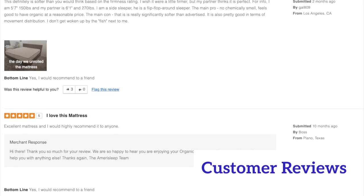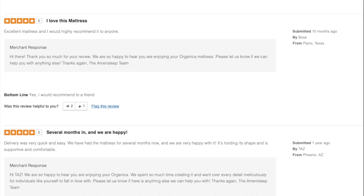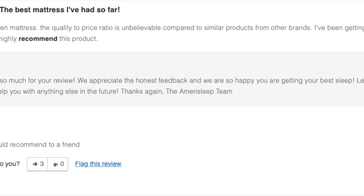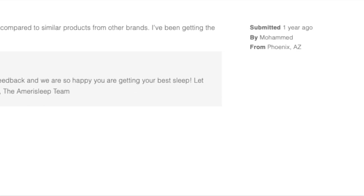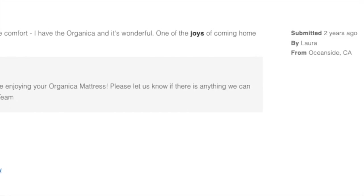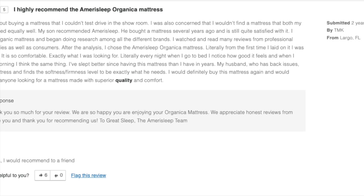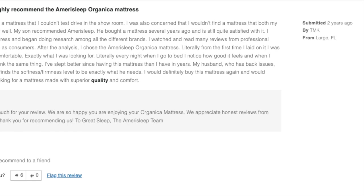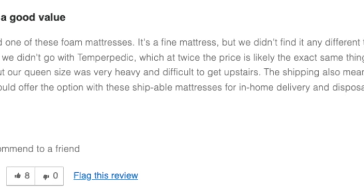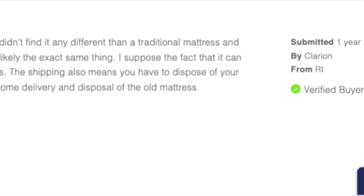The Organica is one of the best all-natural mattresses on the market, and I've compiled multiple five-star reviews from real customers. Muhammad from Phoenix specifically calls out how great of a value the Organica is. Laura from Oceanside says sleeping on the Organica is like receiving a gentle hug at night. And TMK from Largo, Florida, highly recommends the Organica, mentioning how since getting this mattress she has slept better than she has in years. I do want to mention that not every review can be five stars — Clarion from Rhode Island gave three stars and says he didn't feel like it was any different than a traditional mattress.